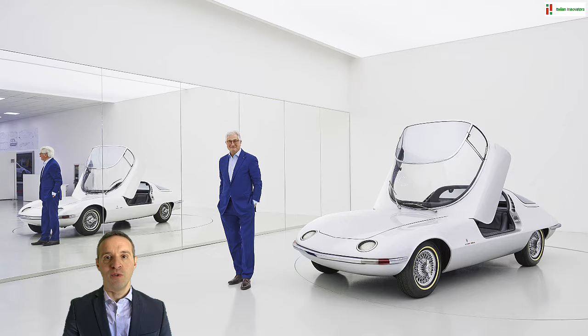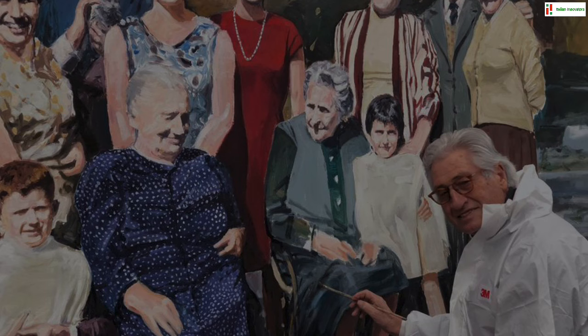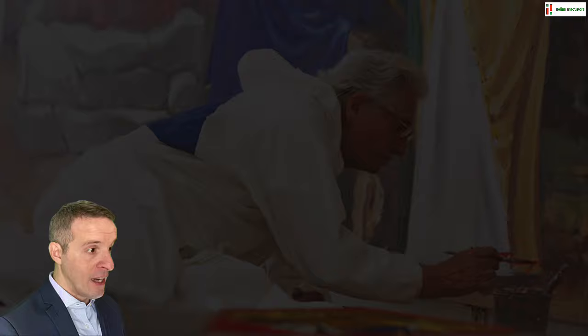Giugiaro was born in 1938, 60 miles south of Turin, in the hilly village of Garessio, at the border of Piedmont and Liguria. He came from a family of artists. His grandfather Luigi painted church frescoes, and his father Mario alternated between decorative religious art and oil painting. As a kid, Giorgetto tagged along and watched them paint Madonnas or pastoral scenes on any kind of surface — whether flat, curved, or uneven.